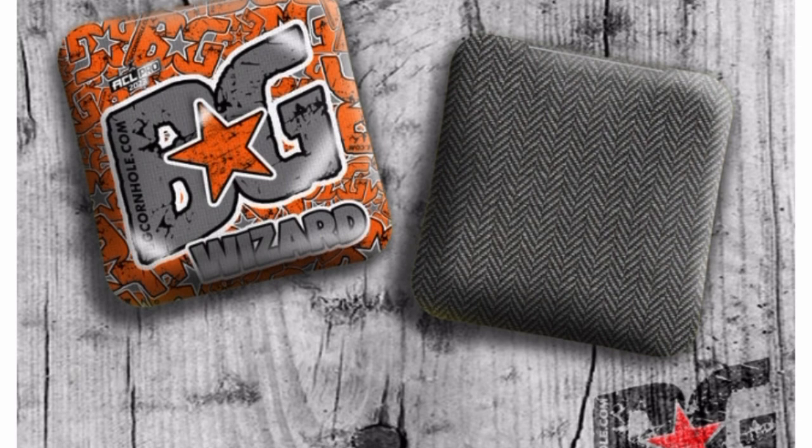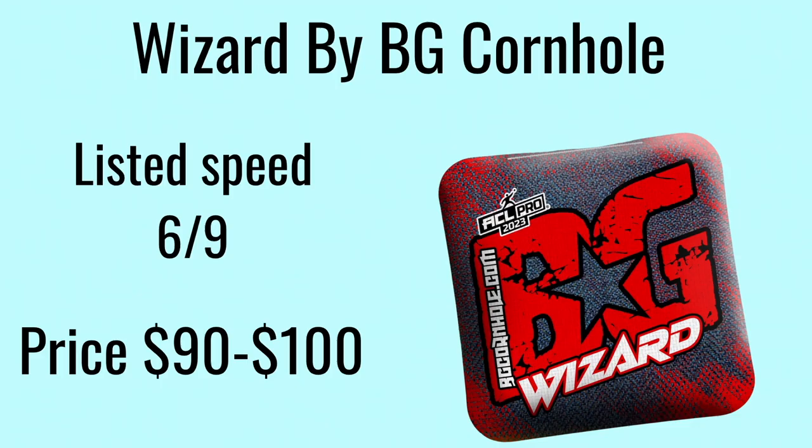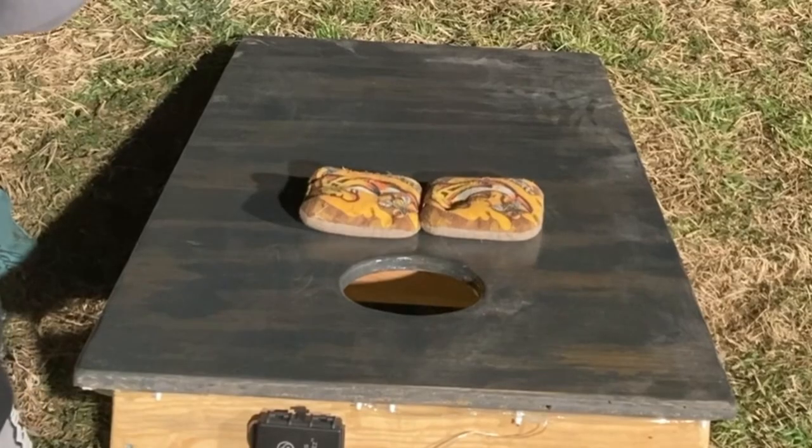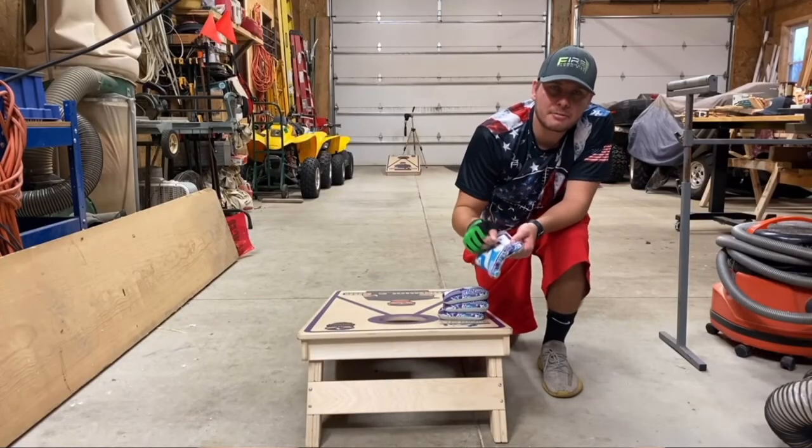At number 6 on the list is my personal favorite, the BG Wizard. It's a hybrid carpet bag with a listed speed of 6 on the slow side and 9 on the fast side. It's a very fun bag to throw and one you can hit all the shots with. Cornhole Bag Reviews has a great video on these. If you want something slower than the Wizard, you'd probably like the next bag — the BG Viking.